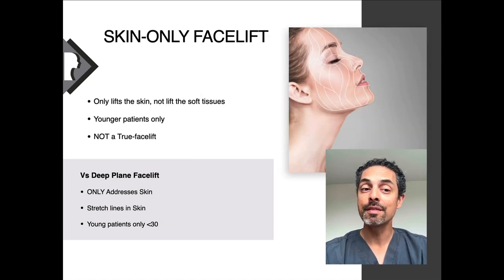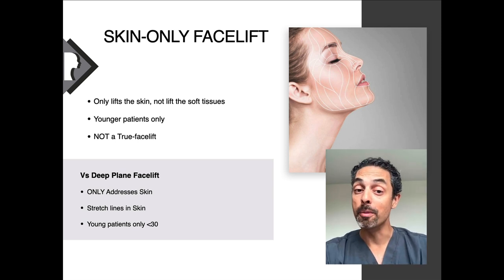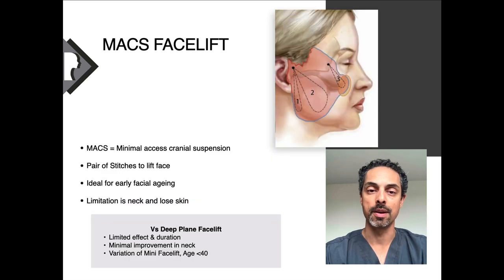A skin-only facelift is really for very early facial aging, where patients only have loose skin. Sometimes this can be because patients have hypermobility — they have very flexible joints — and genetically the skin tends to be a bit looser. In a way, this is not a true facelift because it's only addressing loose skin, and it's really for younger patients.